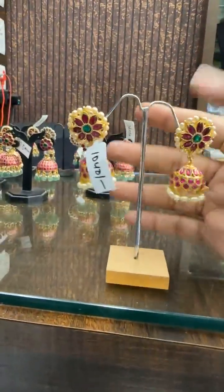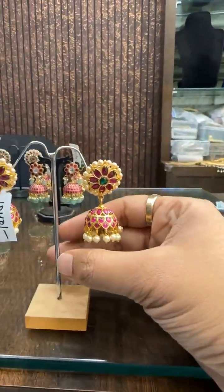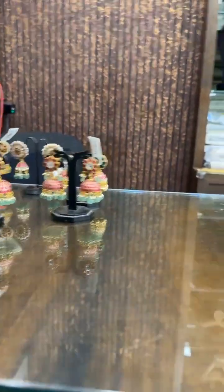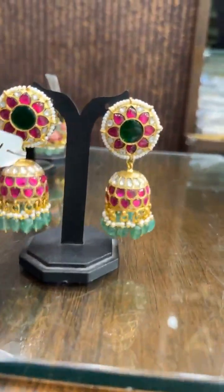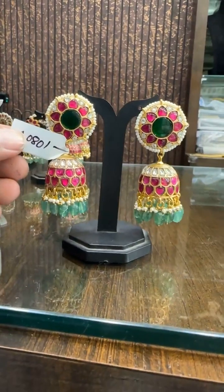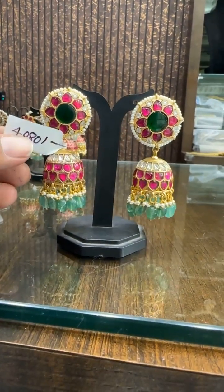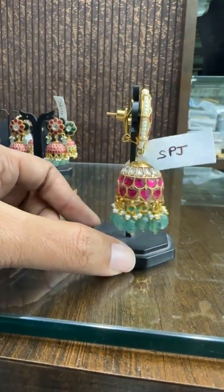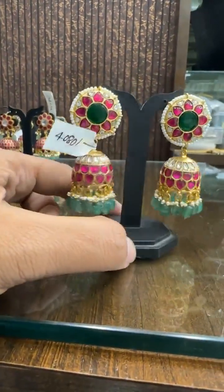Then we have this design — I will show two, three more designs for the day and we will end the show. This is ₹4080, big size Shanbali kamjumka. Very elegant, super good. ₹4080 is the price.